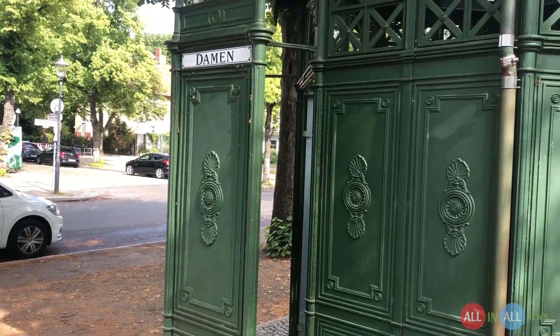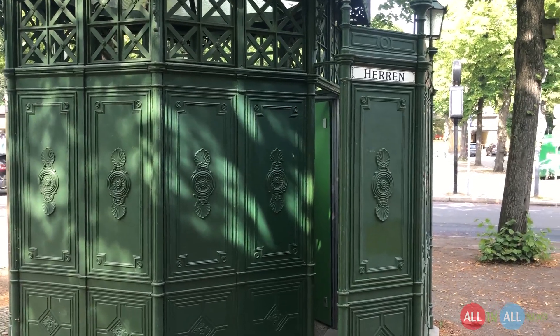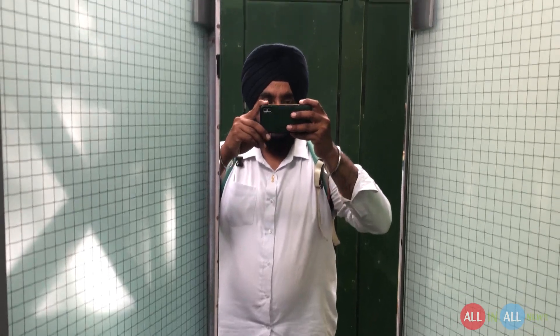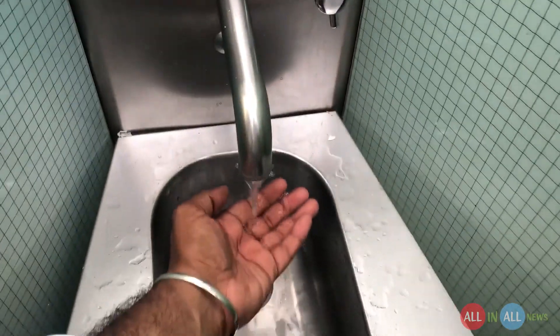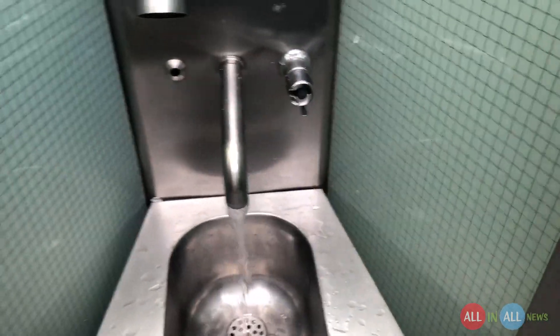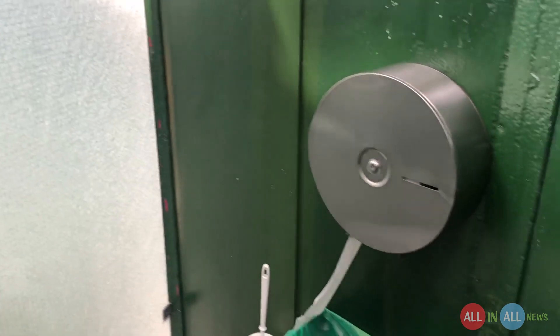Damen means woman and Herren means man. When you enter, in the center there is a sink, and on the right side there is liquid soap. There is a sensor for the water — just roll your hand over and the water will come out. There is an Italian toilet seat; it's free of cost but still a business class toilet seat. And even this stand-up toilet for the boys has a mirror and a sensor for the flush.